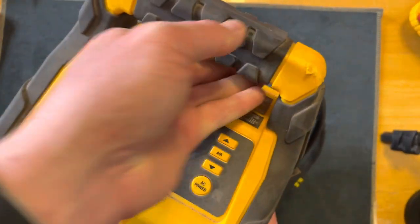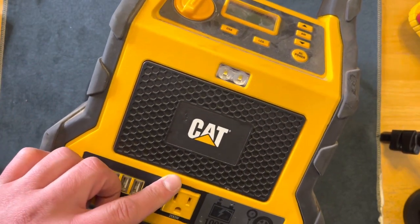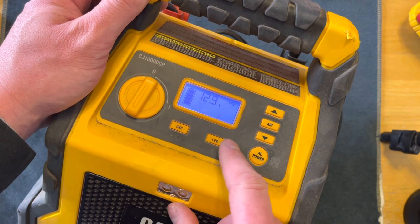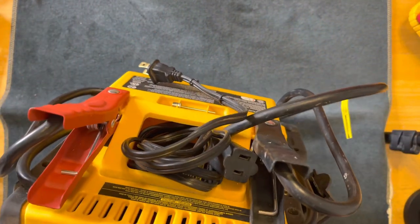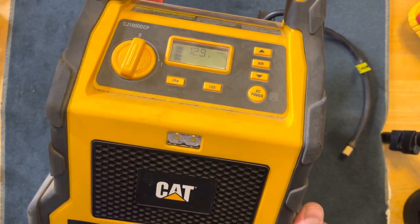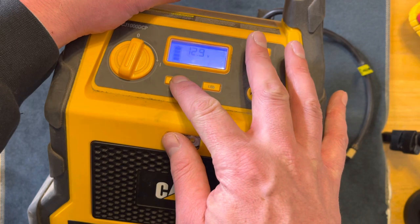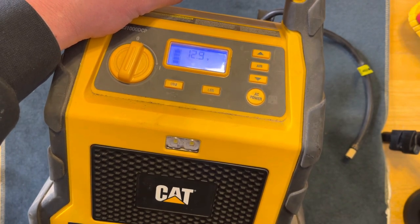Before I wrap up, I want to show one more thing I like to keep in my car, especially for road trips. This is a multi-function power station — you can charge up to four things, it has USB ports, a flashlight, AC power, jumper cables, and also a built-in compressor. I've used this quite a bit and it was $100 at Costco. It'll get you out of a pinch if you have a flat, and I've helped quite a few people with it. Thanks for watching — make sure to hit subscribe, I'll be coming out with more EDC gear and tool reviews.